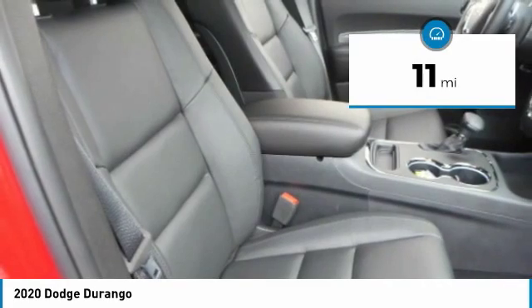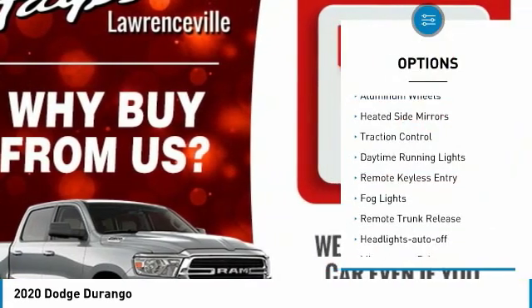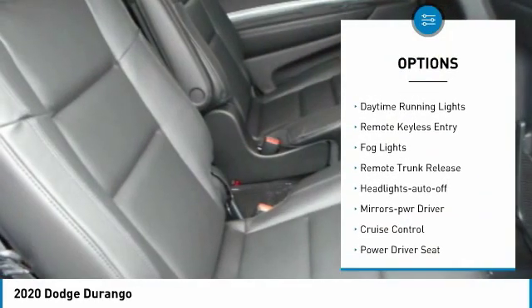This vehicle has less than 100 miles. Here are some of this vehicle's great options: aluminum wheels, heated side mirrors, traction control.